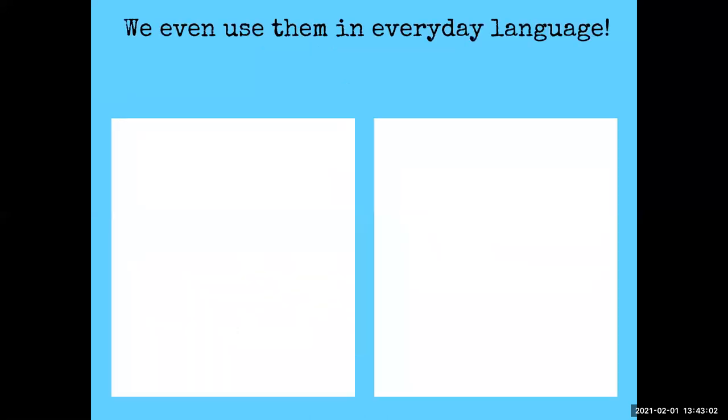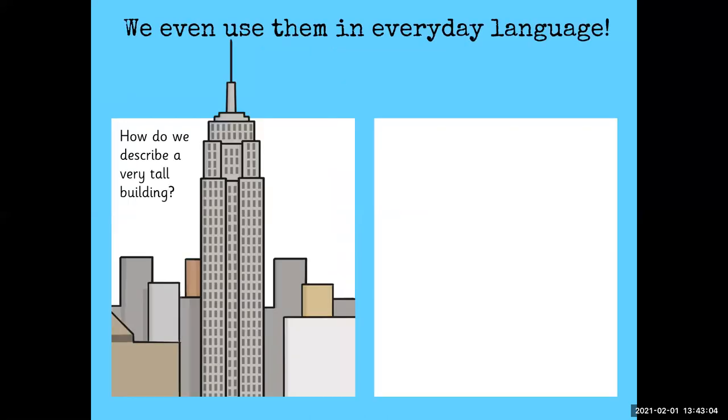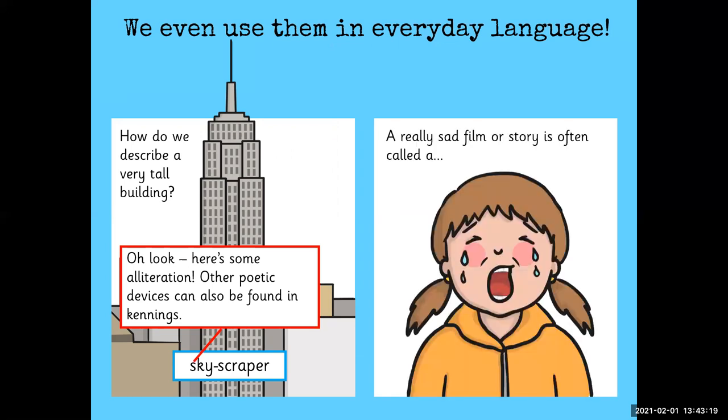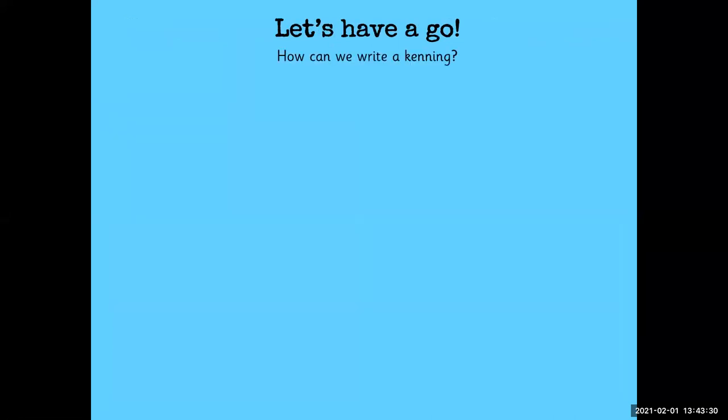So we even use them in everyday language. How do we describe a very tall building? Skyscraper. And there's some alliteration, which is another poetic device also found in kenning poems. A really sad film or story is often called a tearjerker.